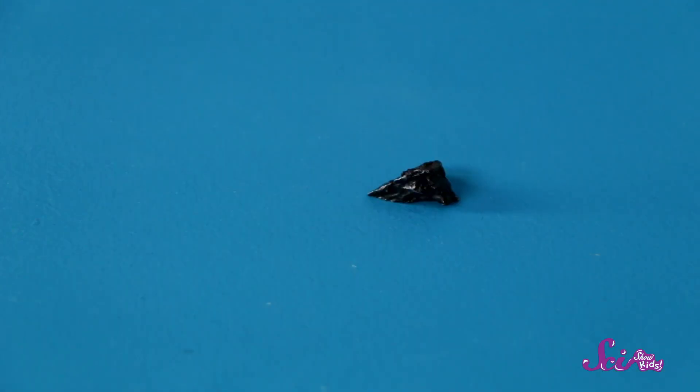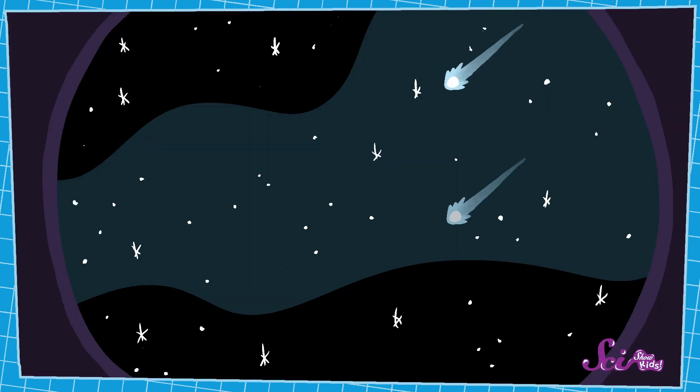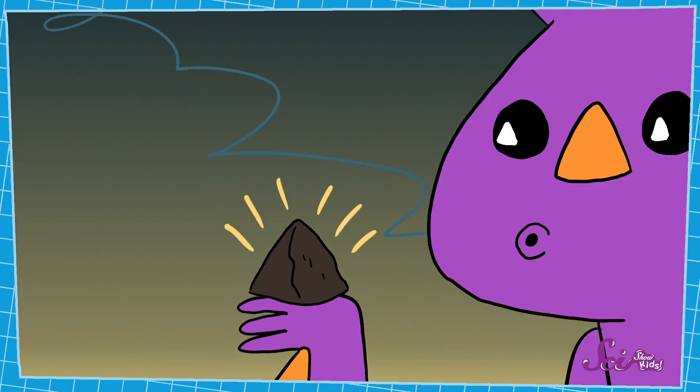A space rock — check it out! Whoa! Where did you find this? Well, I was up late last night looking at the stars, per usual, but this time there were lots of shooting stars. Bright lights streaking across the sky. And then, when I went outside this morning, I found this super weird rock on the ground. It didn't look anything like the rocks around it, and it looked so cool and different, I had to bring it in for you to see.